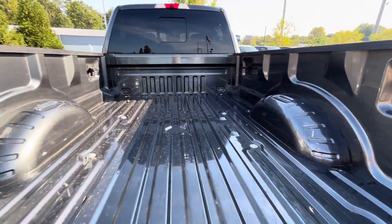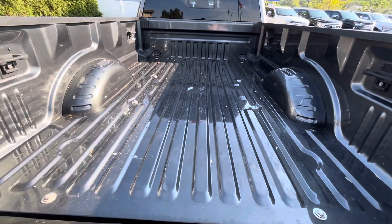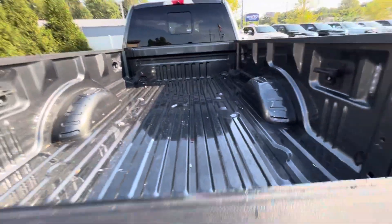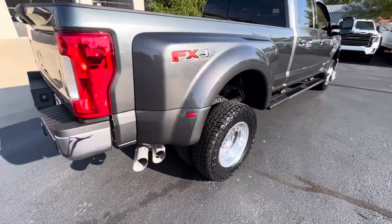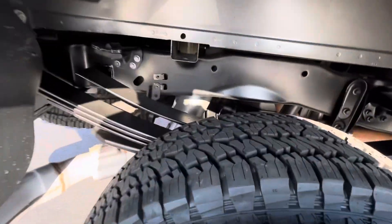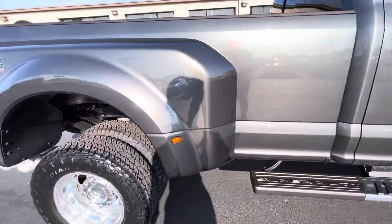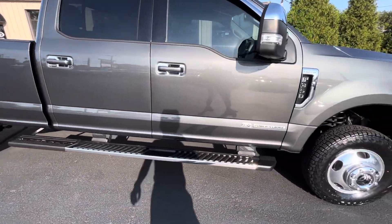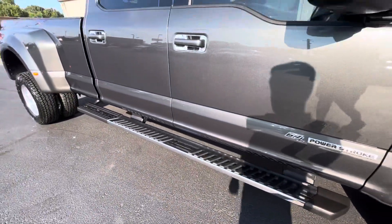Bed looks like it's in phenomenal shape. It worried me a little when I didn't see a bed cover in it, especially being a dually, but you see very minor wear — it's not peppered with gravel or anything like that. Nothing major that causes concern. Just a good truck bed. Getting brand new tires, underneath looks phenomenally clean, very good shape. No door dings, no indentions. All the fixed running boards look to be in good shape too.